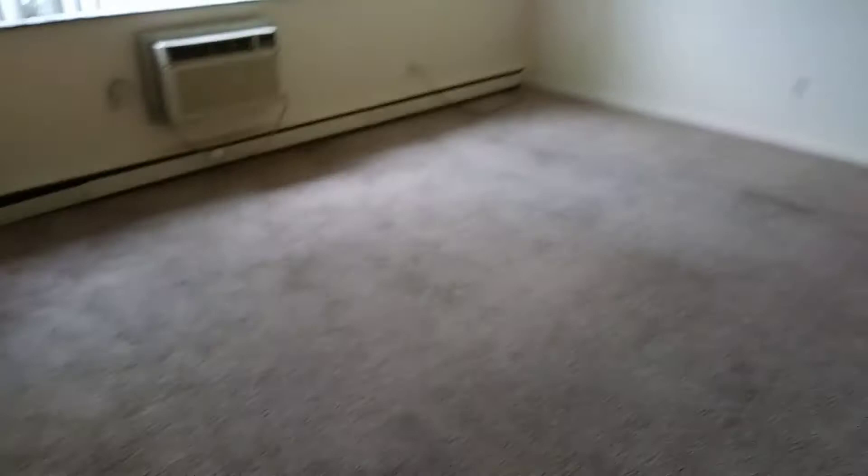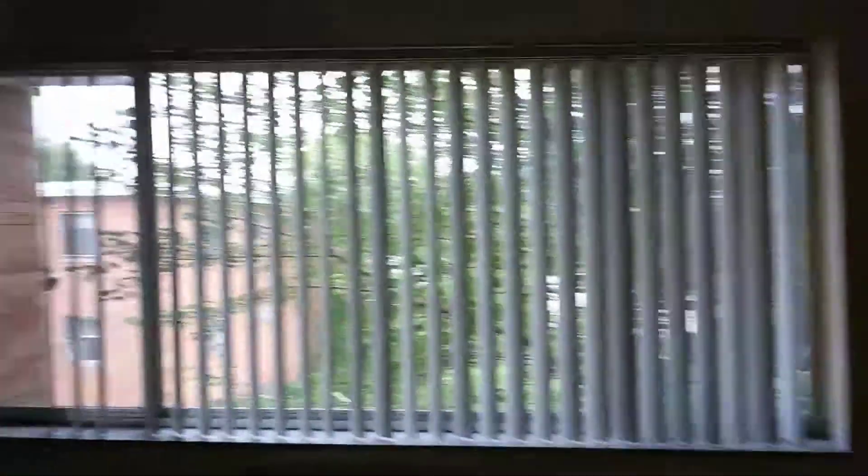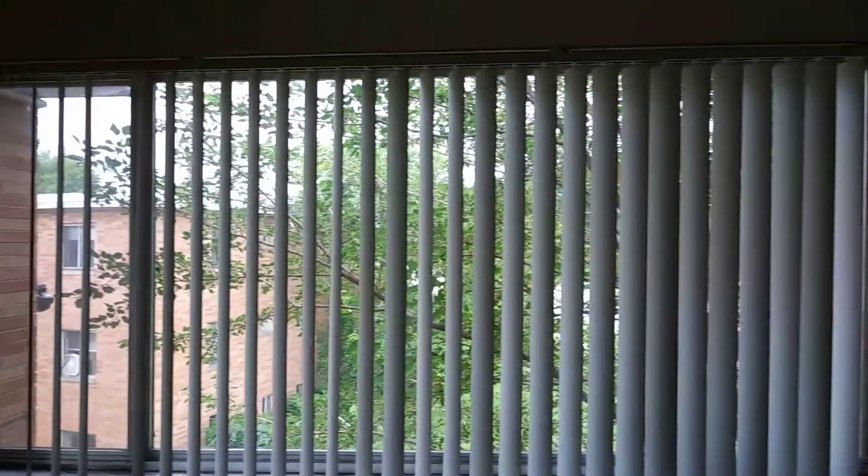We have the living room. Carpet was left clean. All the walls are painted. Blinds are in good condition.